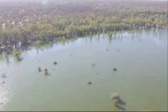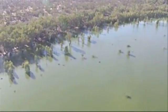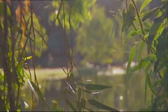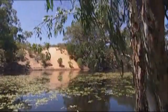More water was provided to Hattah-Kulkyne Lakes in Autumn 2010. The Australian Government will continue to buy water and deliver it to the wetlands in the Murray-Darling Basin to help protect or restore them.